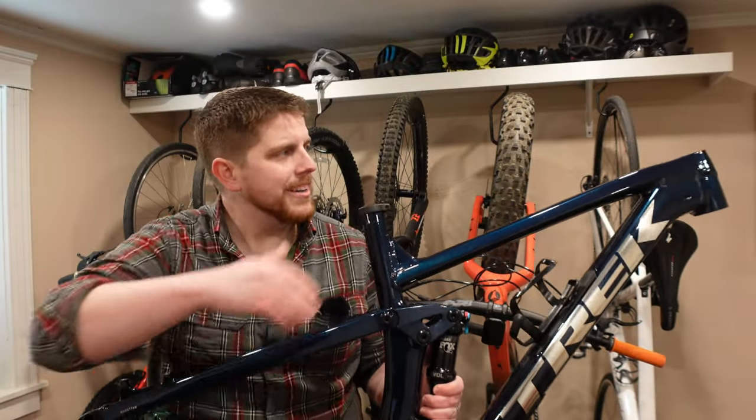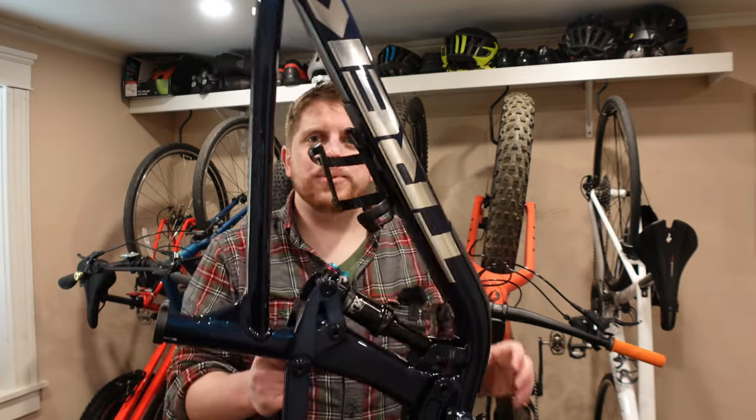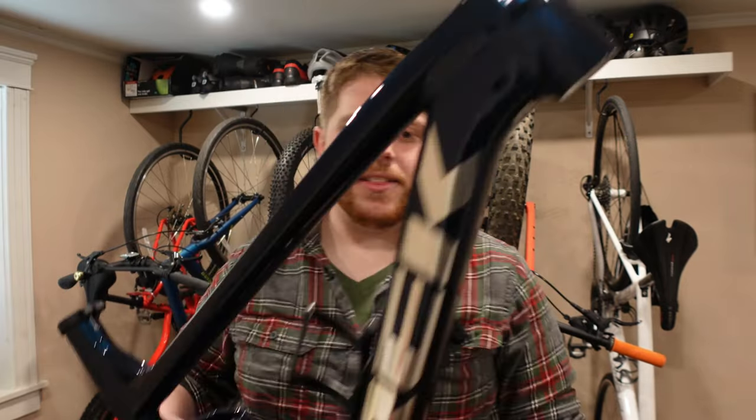I also have up on the chopping block my 2022 Trek Top Fuel AL frameset. I purchased this frameset with the intention of doing an absolute baller build of an aluminum bike. I still have all the parts and everything, but life got in the way — I bought a house, I had a kid, all those things that kept me from building it. So it'll be really interesting to find out what a brand new, fresh-in-the-package bike is worth.